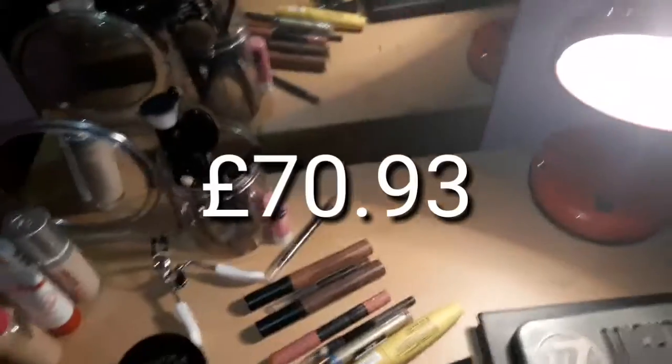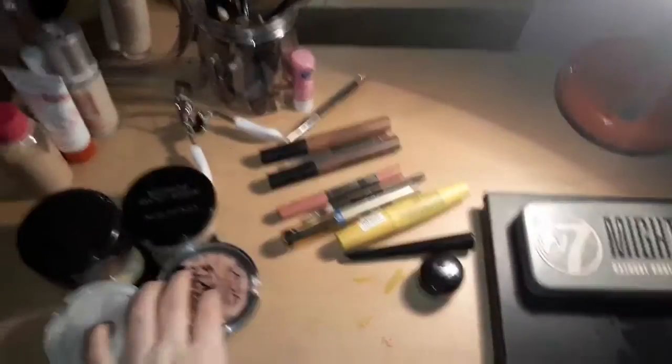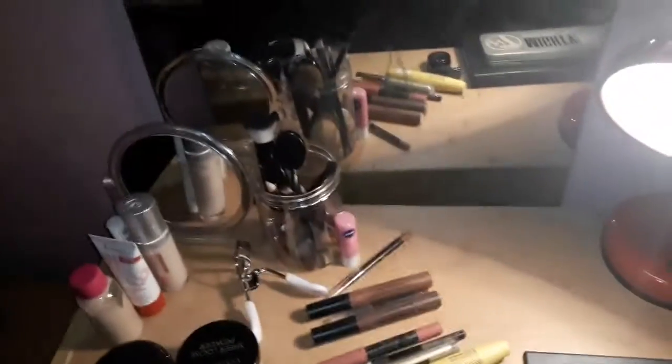So guys, this is my makeup collection so far. For an 11-year-old, all of this so far has cost about £70. I'll tell you the prices as I go through.